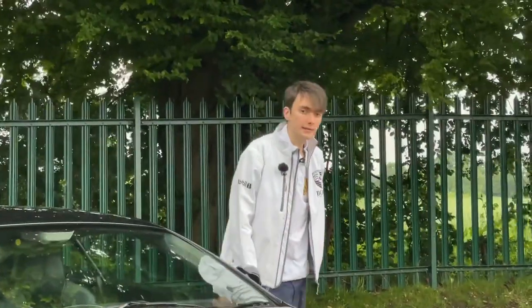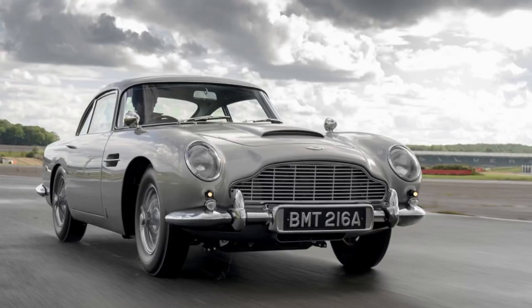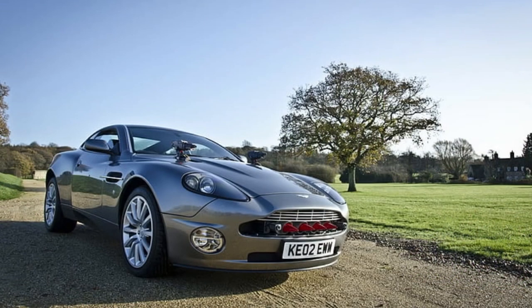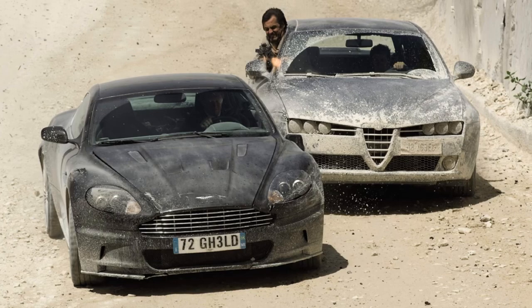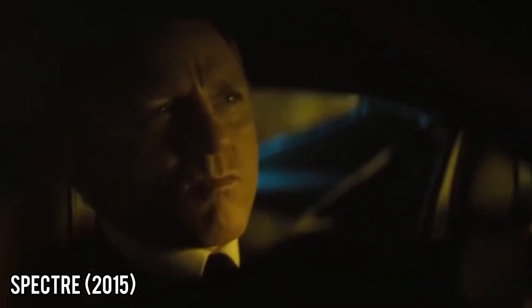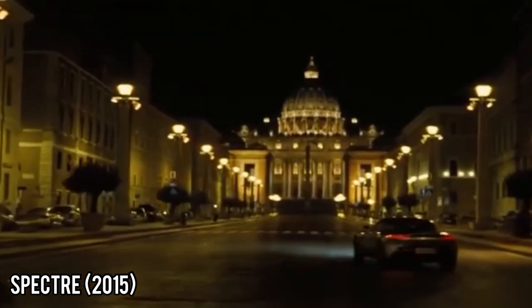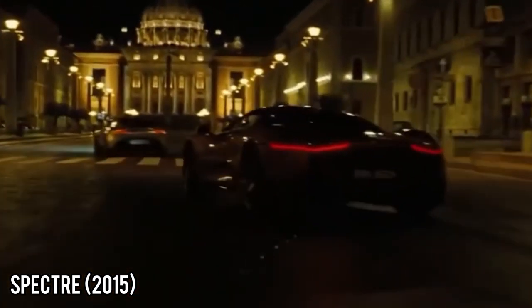Aston Martin goes hand in hand with the James Bond films — it's an Aston Martin, we can't not mention James Bond. There have been many different Aston Martins in various Bond films, such as the DB5 in Goldfinger, a V8 Vantage in The Living Daylights, a Vanquish in Die Another Day, the DBS in Casino Royale, and Aston Martin even built a bespoke car for Spectre — the DB10. Only 10 of these were produced, making it one of the rarest Aston Martins ever made.